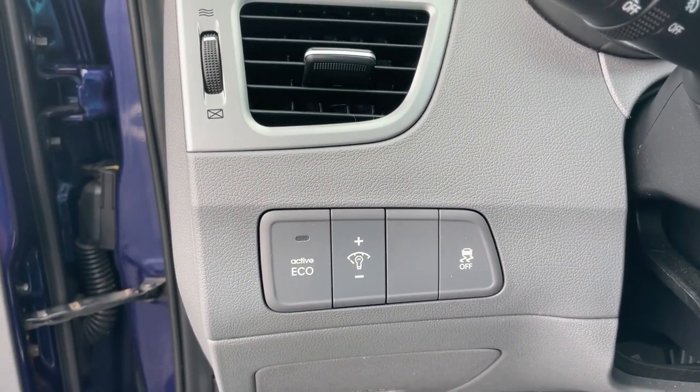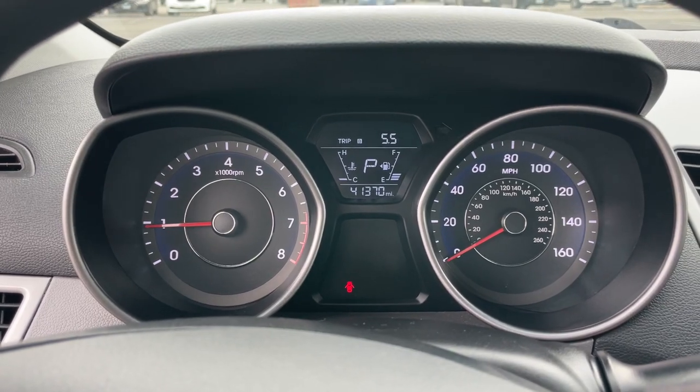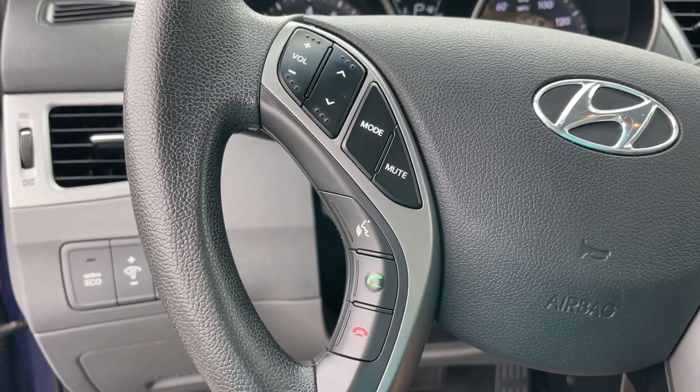Steering wheel audio controls, electronic stability control, trip computer, power windows, bucket seats, four-wheel disc brakes, power steering.